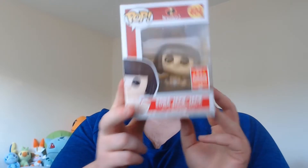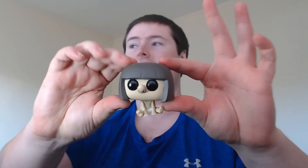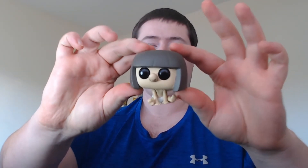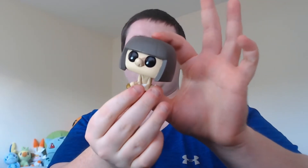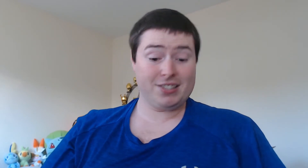The next one we have is Edna Jack-Jack. This is Jack-Jack when he decides to copy Edna — looks really cool. All of these Jack-Jack styles look really cool, and we already have the Fire Jack-Jack. Hopefully if they ever do another Incredibles we'll be able to get some more of these because they look awesome. This is Edna Jack-Jack and it looks very much like Edna, which is the point.